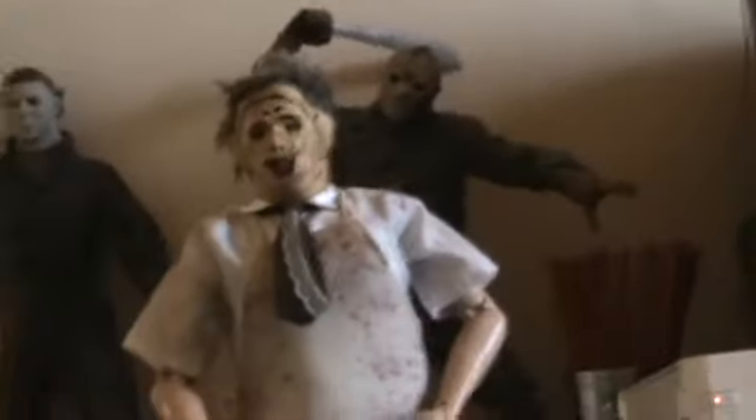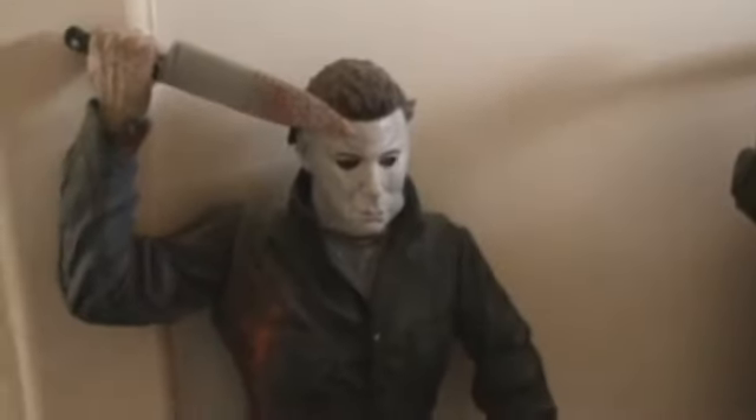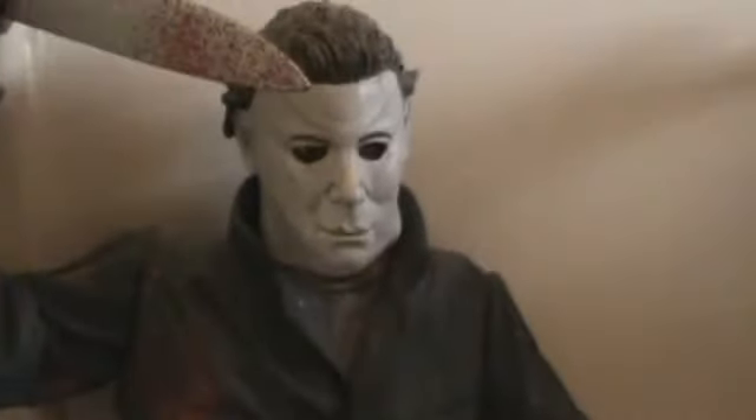Next we have Leatherface — I showed him in my update, he's a 12-inch, and he's on his stand now. It's pretty cool. As I said, Leatherface is my favorite.